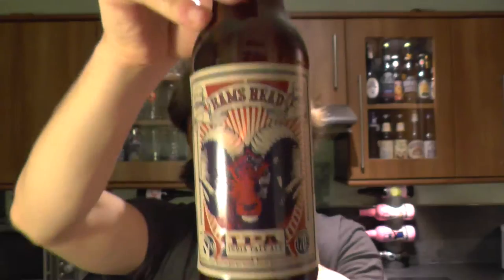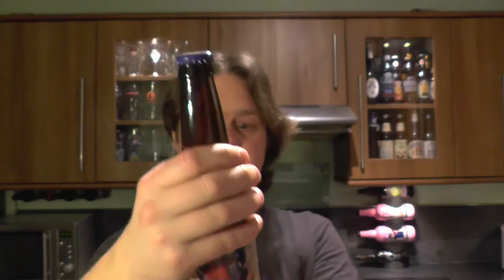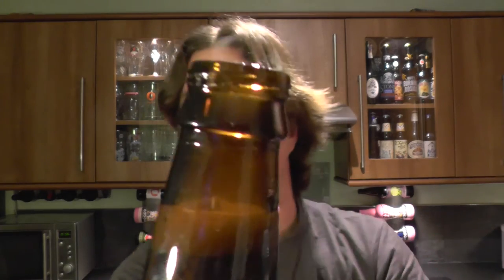Let's look at the label. Here's the bottle cap. Here's the Ram's Head. This one is a remarkable 75 IBUs — that's International Bittering Units for the newcomers to beer. We'll speak about that in a moment. Let's just get this beer out.